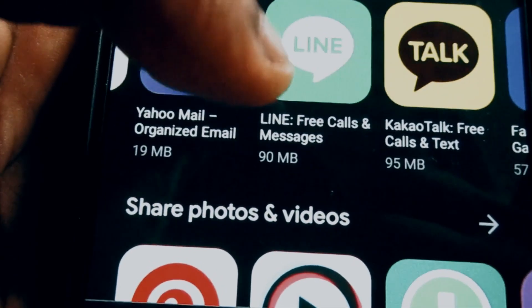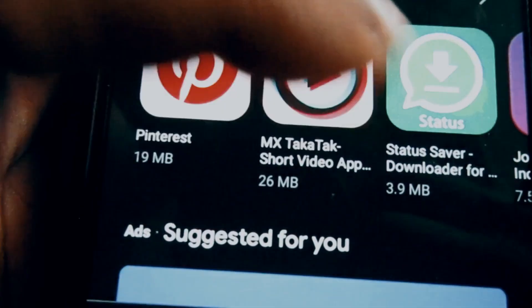A best practice when downloading new apps is to take a closer look at its reputation. Look at its download count, ratings, and reviews, including negative ones. If something seems fishy, it's best to find a more reputable alternative. Another way criminals gain access to your information is through out-of-date apps and software.